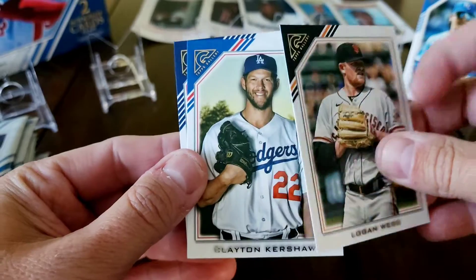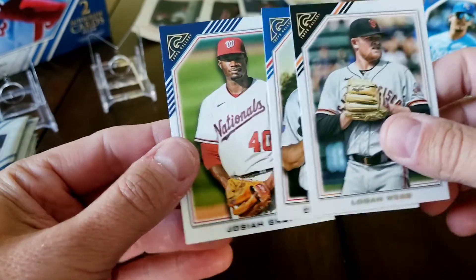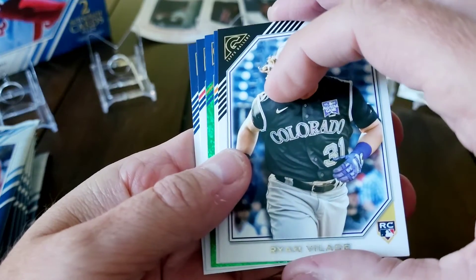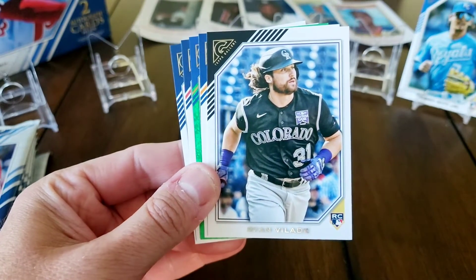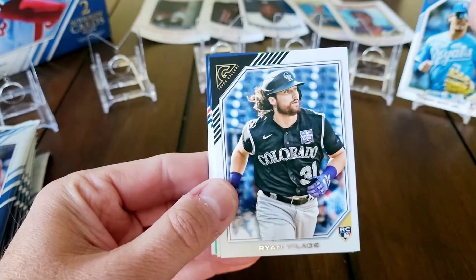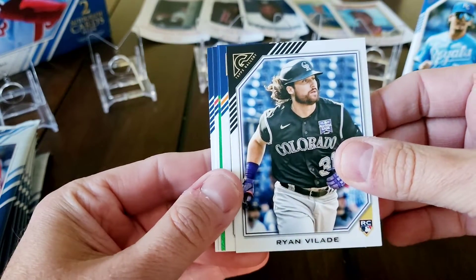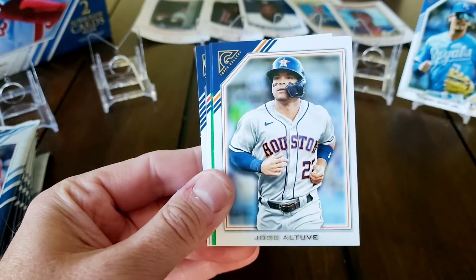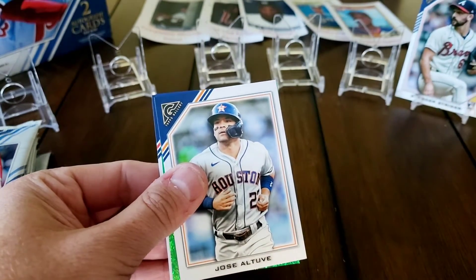Looks like we just have a base Logan Webb. I know there are some art cards in here that are short prints - it's a Josiah Gray rookie card but it's like a cartoony type of look, more like a sketch. We got a green speckle coming up here of some sort. There are also these inserts - I think they're called works of art - images of the Mona Lisa, the Last Supper, maybe Starry Night. They're super short printed and I've seen them selling for ungodly amounts on eBay.